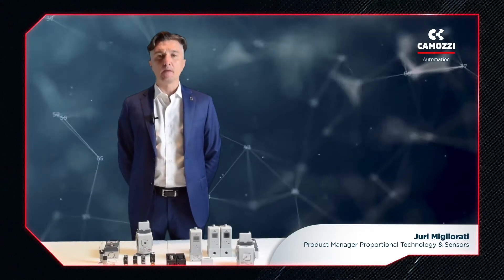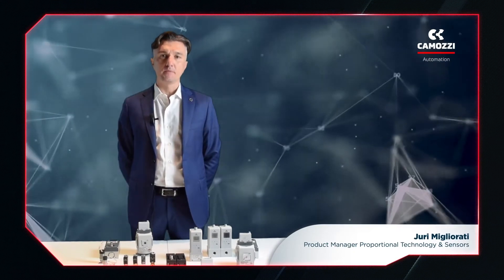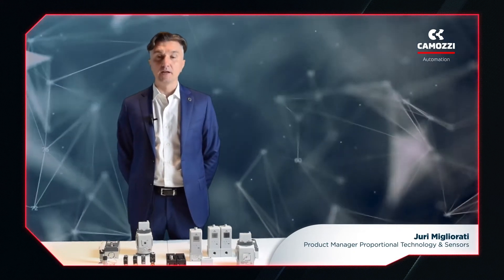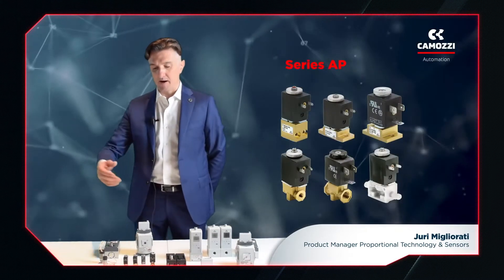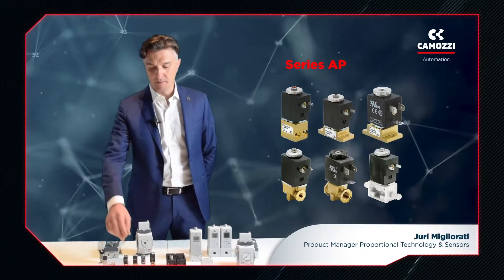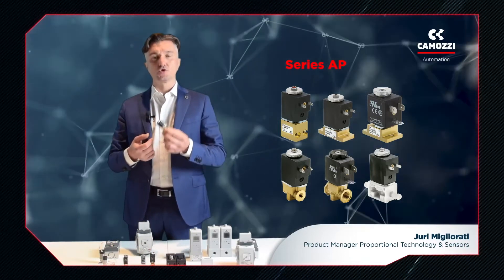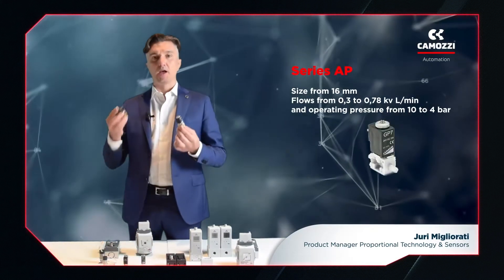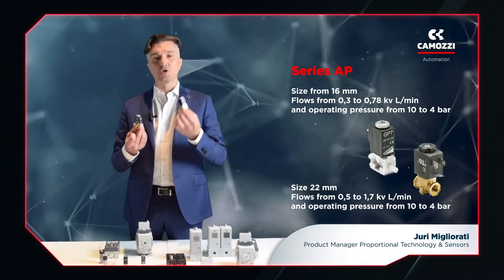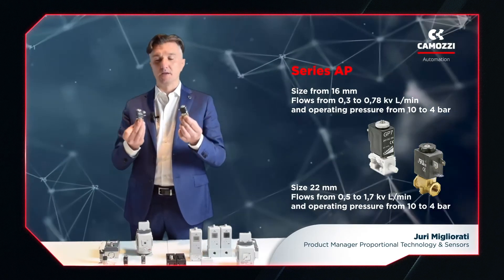Camozzi divides its proportional product range into two macro-families: the valve family and the regulator family. Within the valve family we have a range of series AP proportional valves, like this one. These valves control the supply flow and are available in two sizes, 16 mm and 22 mm, which means we can meet space restraints and also manage different flow rates at different pressures.